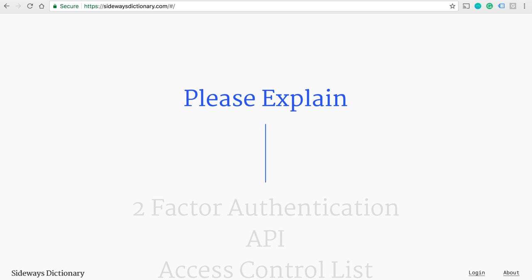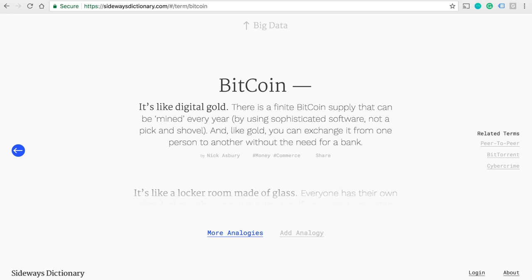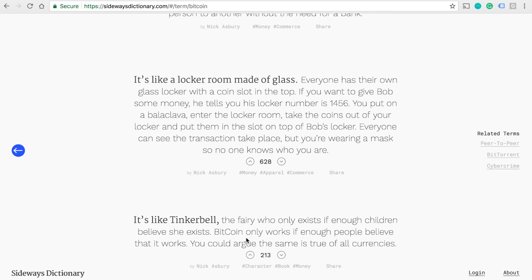Sideways Dictionary is a website that explains modern-day words by using analogies instead of definitions. For example, I'll type in Bitcoin — this is the explanation. As you can see, it's not your normal definition. If you still don't understand the meaning, just click on more analogies. There's a lot more explanation if you don't get the word.